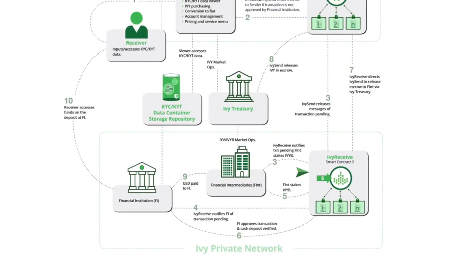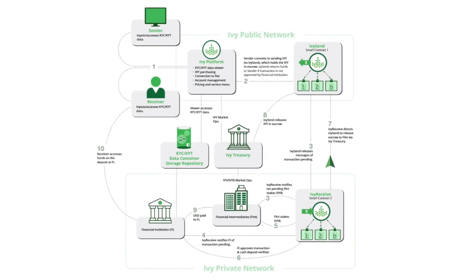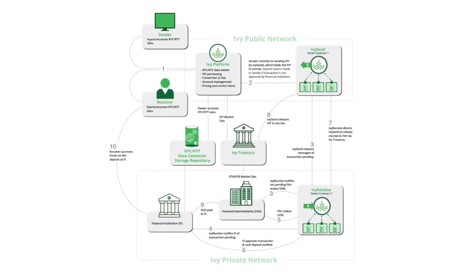Continuing the process: the Ivy Received contract has notification of pending transactions, which it sends to financial institutions and financial intermediaries. The financial intermediary stakes Ivy B, which signals the financial institution of a cash deposit. This causes the Received contract to direct the Ivy Send contract to release the escrow of Ivy to the Ivy treasury, who then sends it to the financial intermediary. The USD is then paid to the financial institution, which is then accessed by the receiver. The Ivy B that was staked is then released back to the financial intermediary. Finally, everyone is paid and everyone is happy.